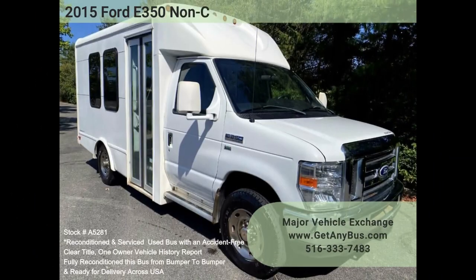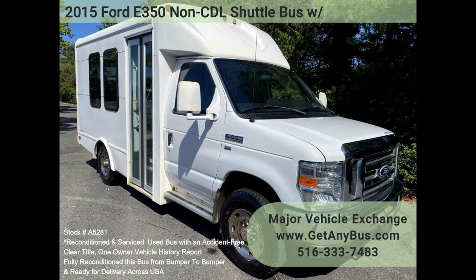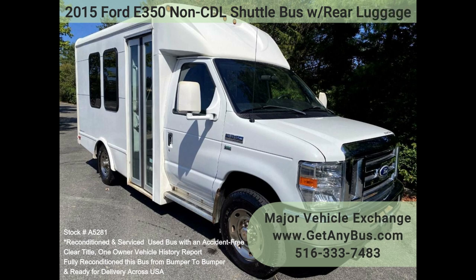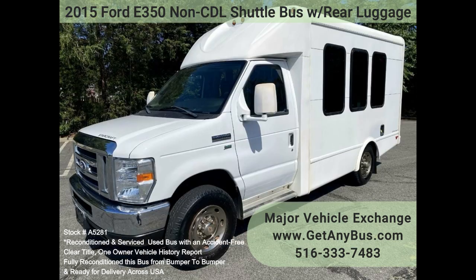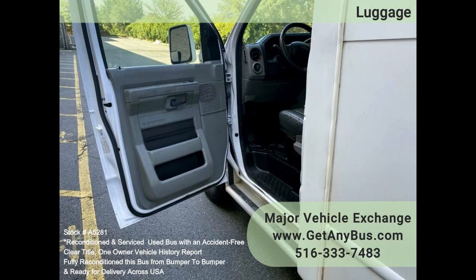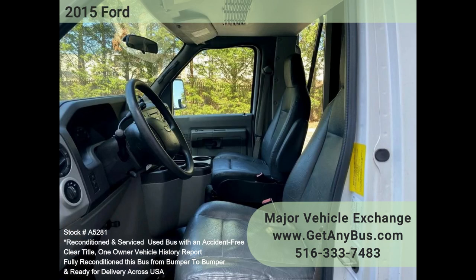Major Vehicle Exchange 2015 Ford E350 non-CDL shuttle bus with rear luggage, stock number A5281. This fully reconditioned E350 Super Duty 12-passenger bus, including the driver and co-pilot, has just 59K well-maintained miles. It is equipped with a Ford Triton V8 5.4L gas engine with automatic transmission and overdrive.